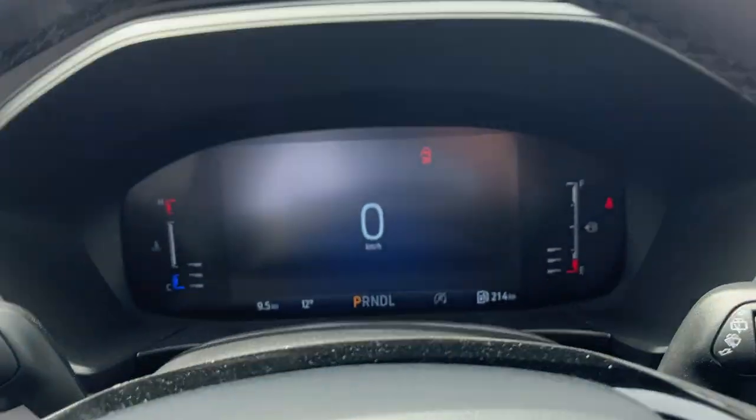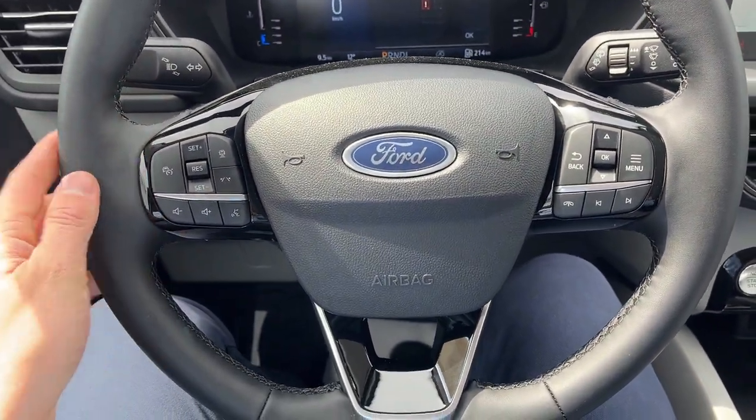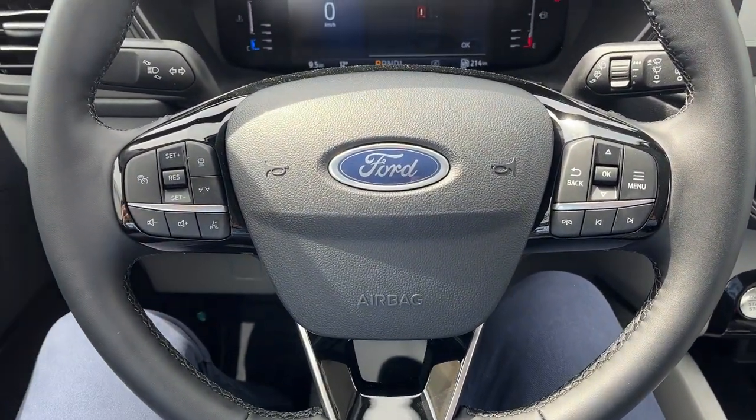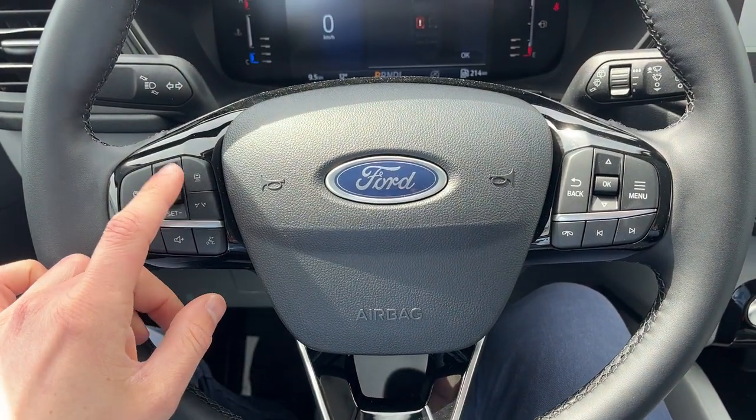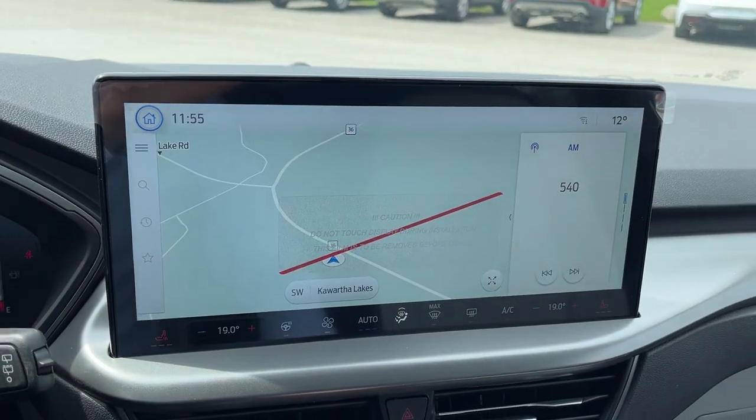Stepping into the vehicle, there's a customizable digital display right behind the steering wheel. The steering wheel is really comfortable — it is heated. You also have the tech package number one on here, so you do have adaptive cruise control and a lane keeping system, as well as connected navigation on your 13.2-inch center display.